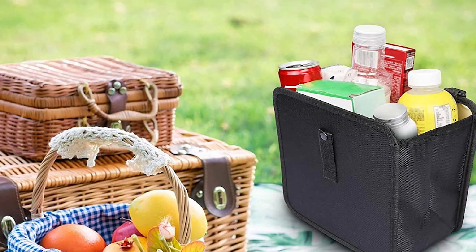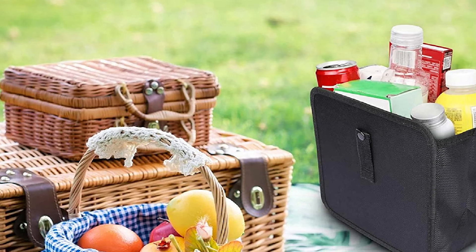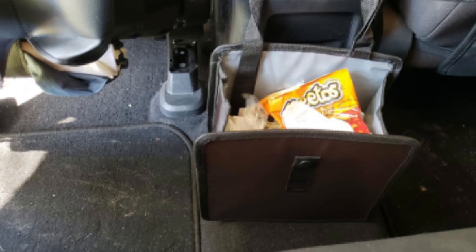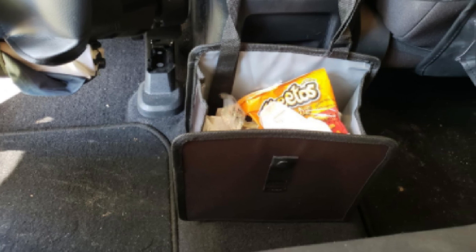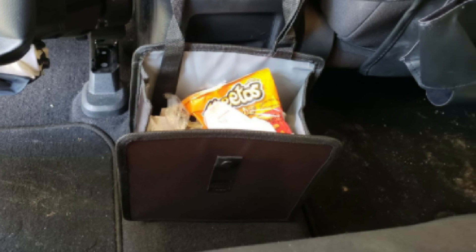Despite its simplicity, you can also use this trash can as an organizer to keep supplies contained in your trunk or backseat. You could also tuck in a few drink cans or bottles with ice to keep them chilled for a road trip or picnic. Just make sure you secure it against tipping over and spilling ice everywhere.